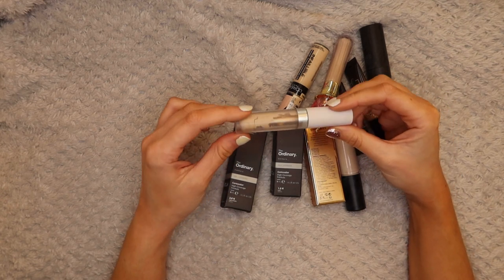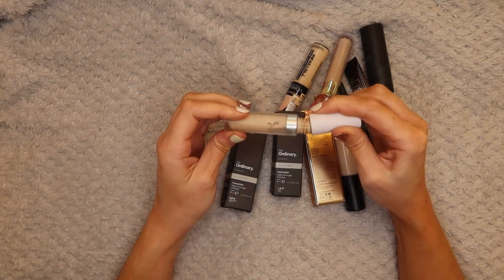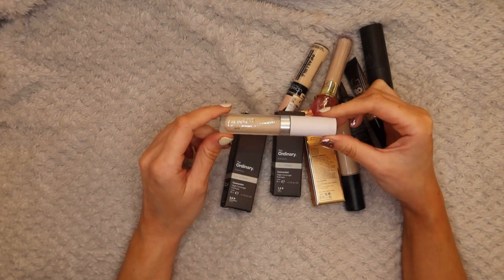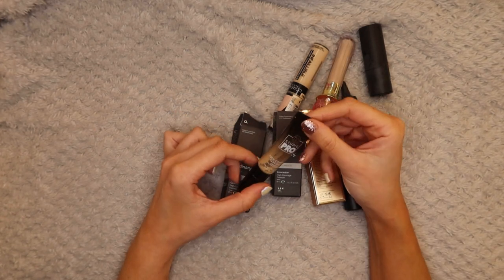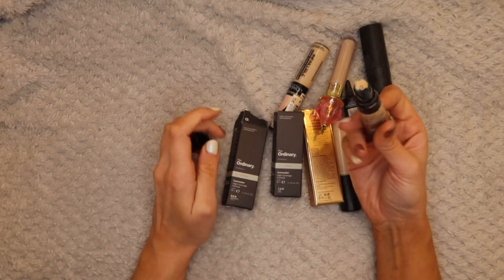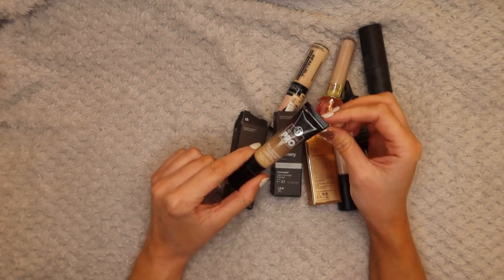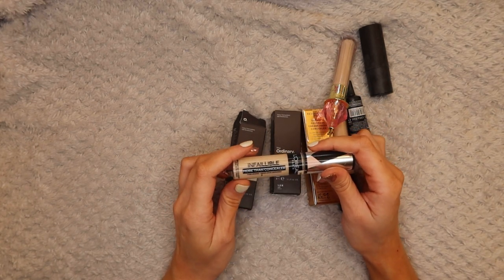Next up is the ColourPop No Filter Concealer in Light 16 - I would definitely buy these again when I place another ColourPop order. This one is a little bit too light for me but it is perfect for under my eyes for brightening. It's just an all-round nice concealer. Then I have the BH Studio Pro Total Coverage Concealer - I've only used it once or twice but it is a nice full thick coverage concealer and I'm going to keep hold of that because I haven't given it a fair chance yet - so far so good on covering my acne.